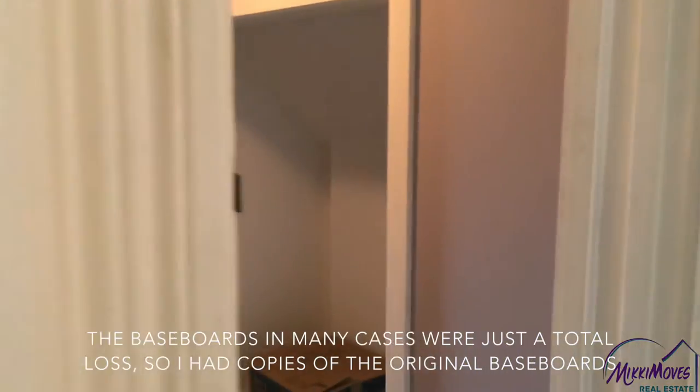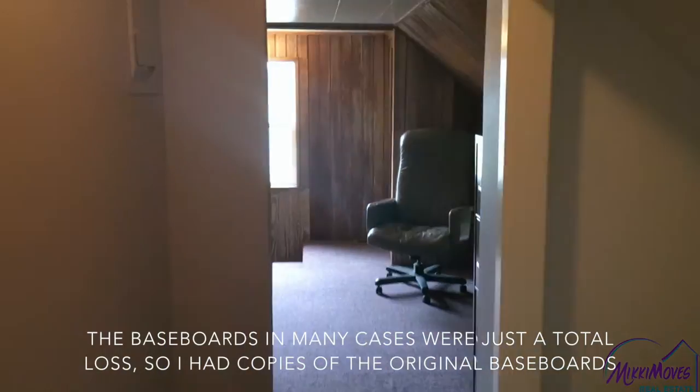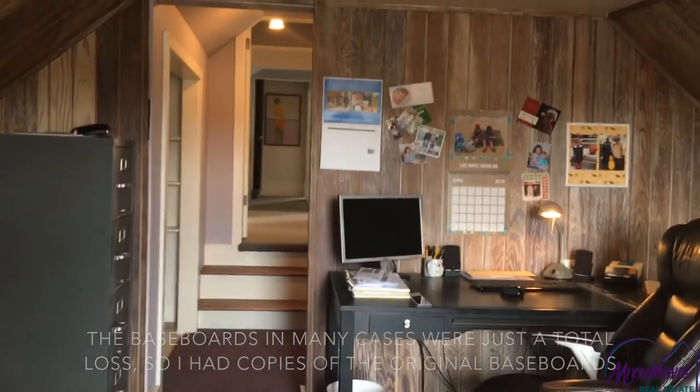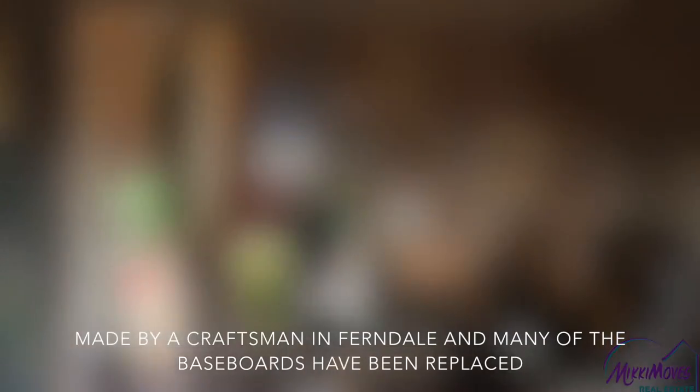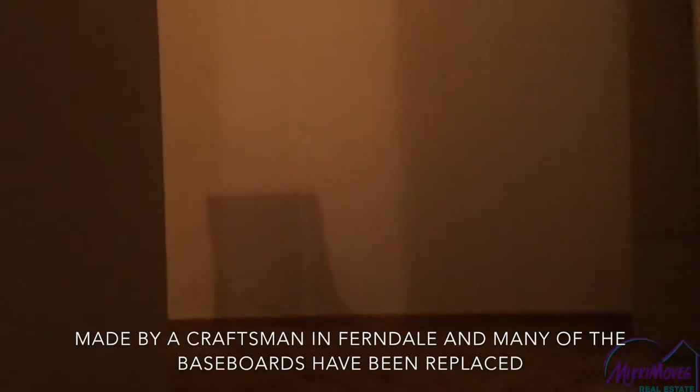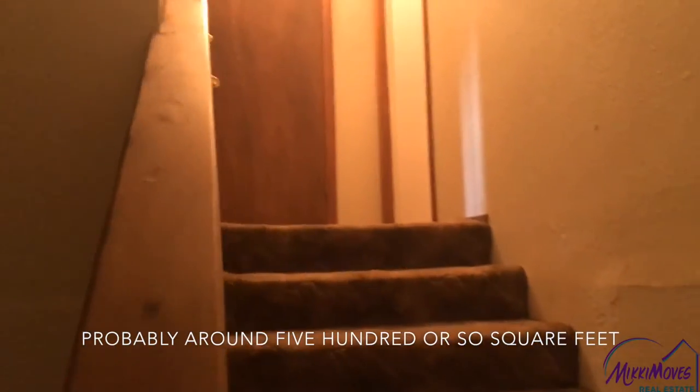The baseboards in many cases were just a total loss, so I had copies of the original baseboards made by a craftsman in Ferndale. Many of the baseboards have been replaced — probably about 500 or so square feet.